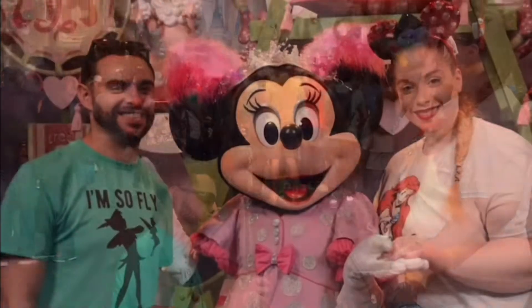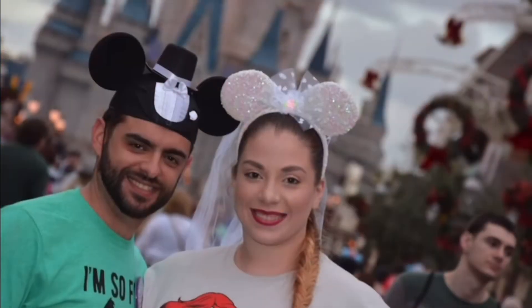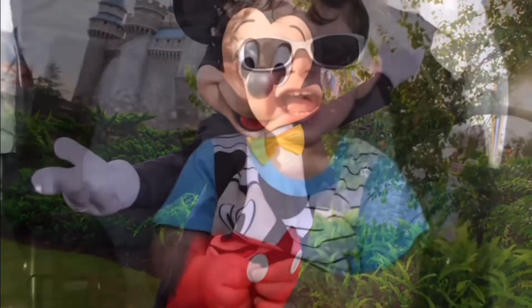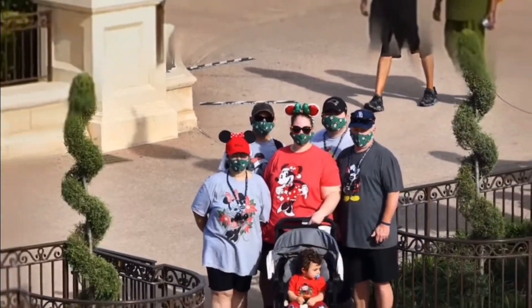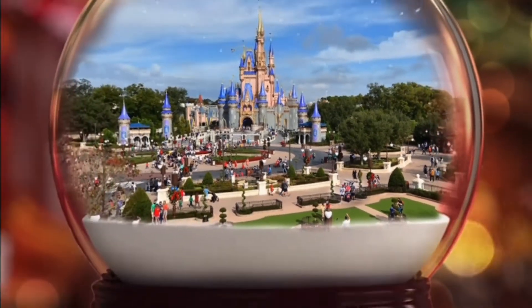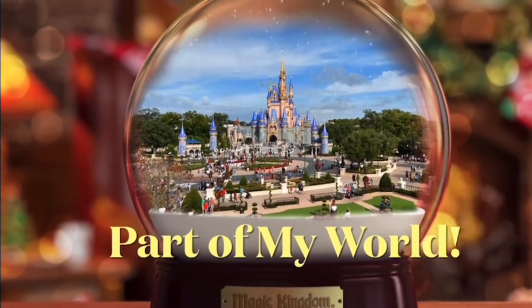Hi guys! Today we are at the Character Warehouse! I'm here for one thing, one thing only. I saw they have some ears and I really hope they still have them. Let's find out.